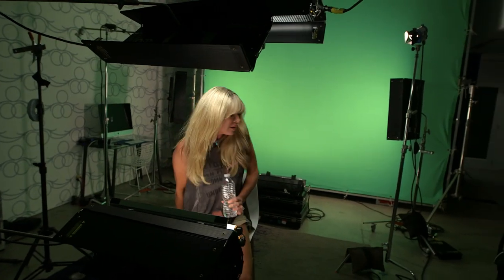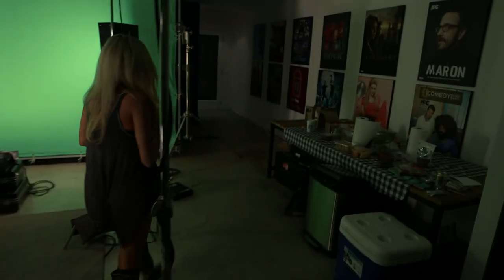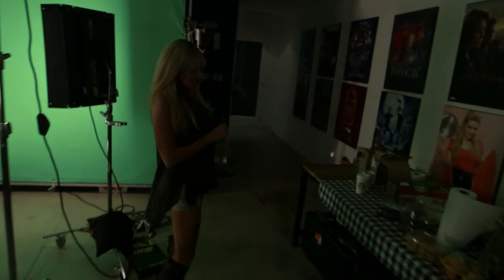Hey you guys, you asked to see some behind-the-scenes stuff of Ex-Wives of Rock? And you got it. We're here at the Ex-Wives of Rock set in Venice, California. Let's take a walk, follow me, to where the beauty magic happens.